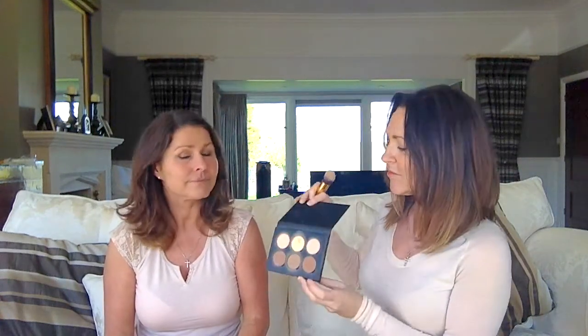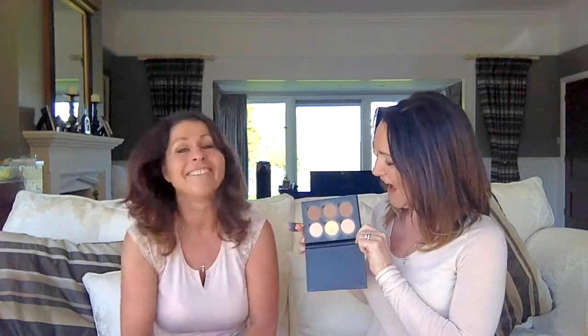Look at her wonderful bone structure — chiselled or what! I don't know how this can improve on that. Karen's already put on her tinted moisturiser, which we obviously build up on. Now here we have six colours in the palette and they're all powder. I want that one and that one. I don't actually think there is enough in here for Karen, but we'll just have to make do with what we've got.